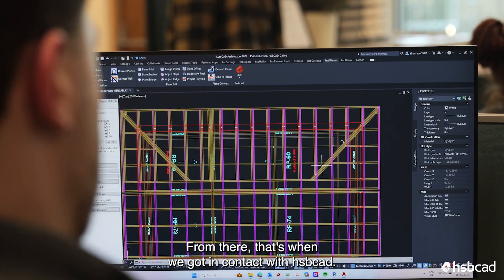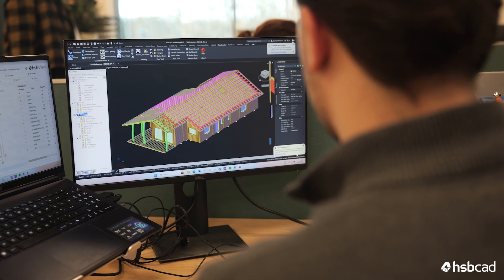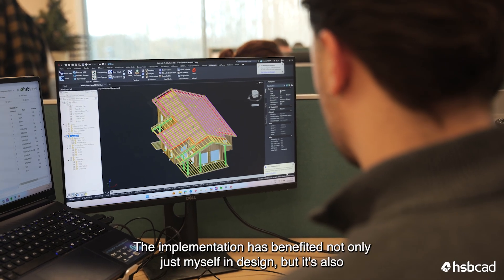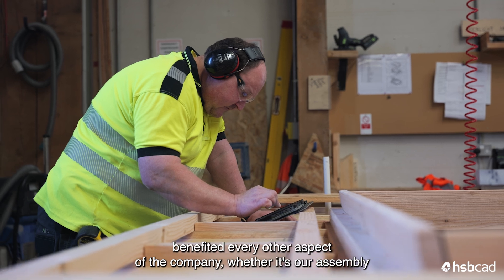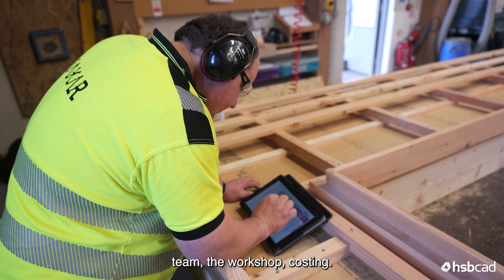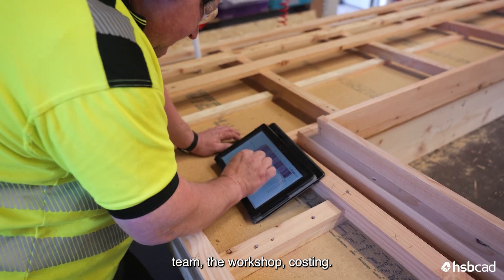From there that's when we got in contact with HSB CAD. The implementation has benefited not only myself in design but also every other aspect of the company — our assembly team, the workshop, and costing.